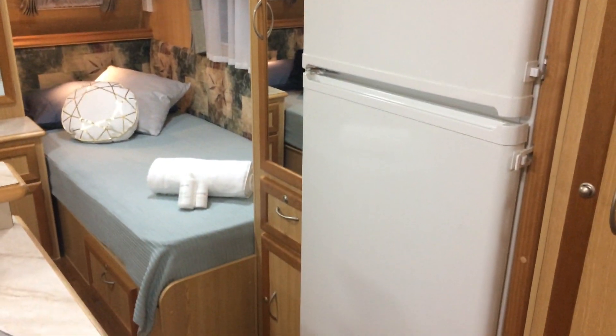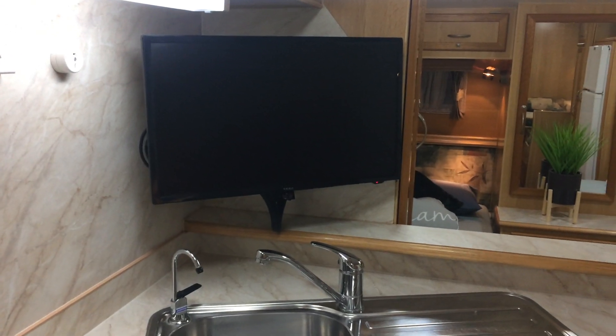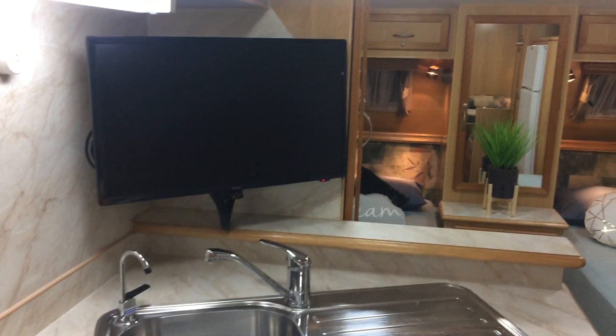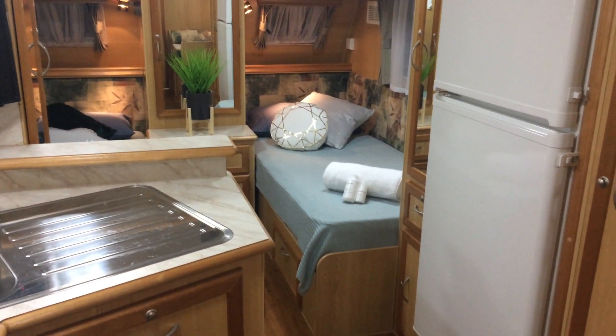That's a Waco fridge freezer. It's got a flat screen TV, as you can see there, with a built-in DVD player. But what's really cool about that is it's also got an auto-sensing satellite on the roof. Inner spring mattresses, single beds as you can see.